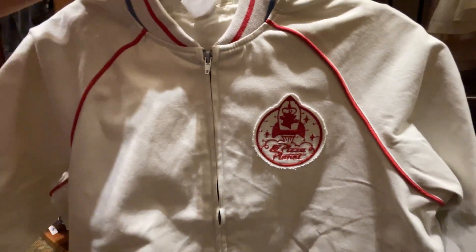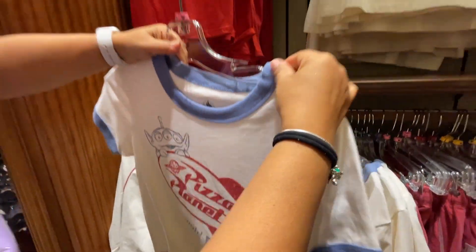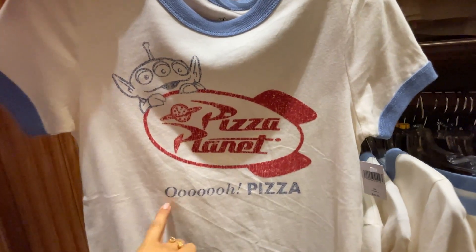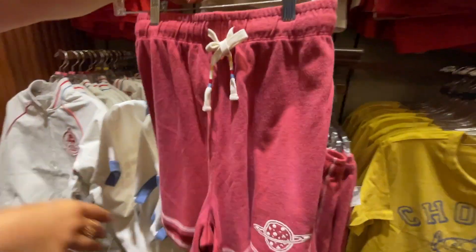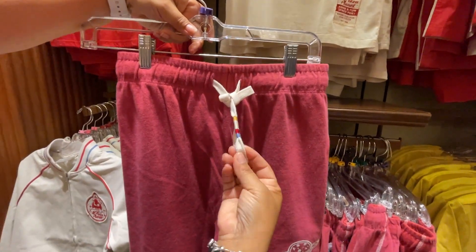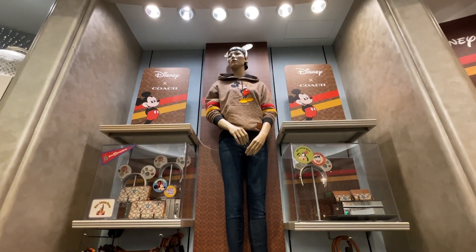The Pizza Planet collection also includes a vintage-looking shirt with the alien guy and Pizza Planet text for $36.99, plus matching shorts with a little pizza patch and tie details, also $36.99.